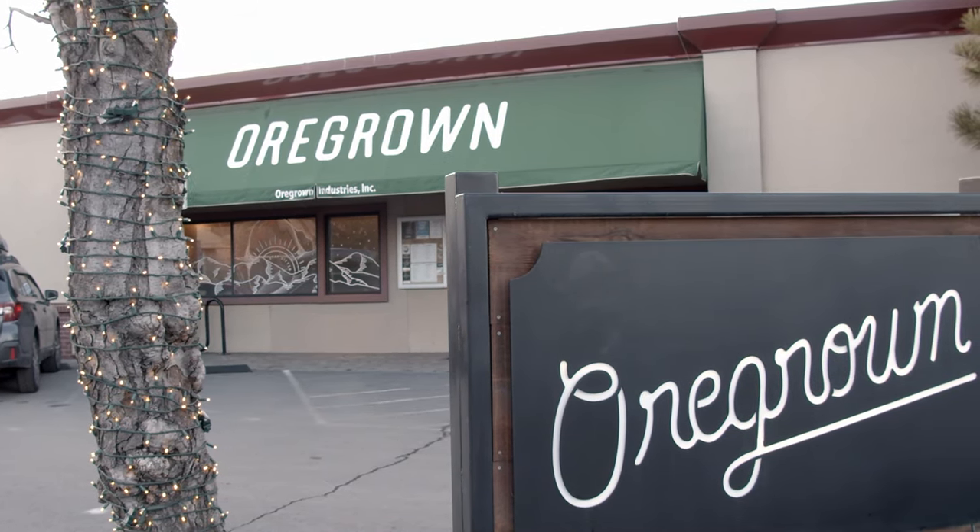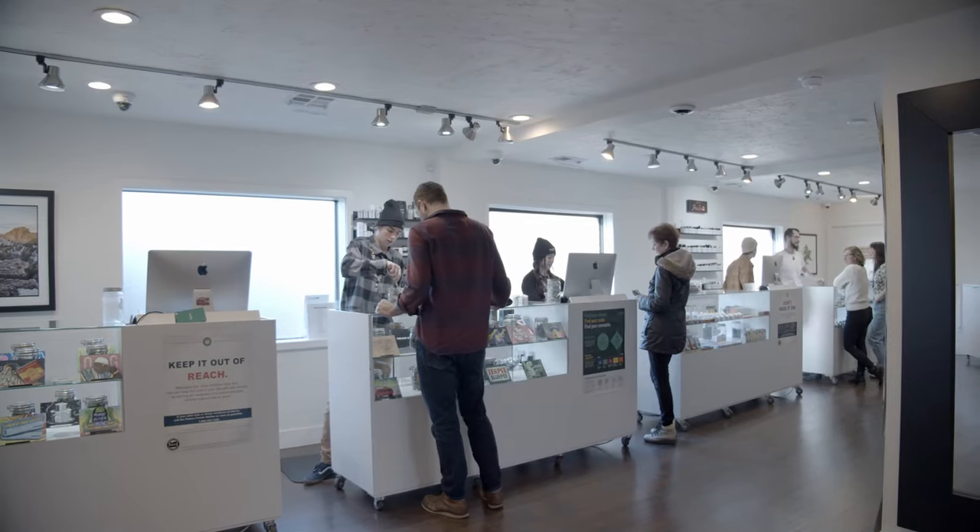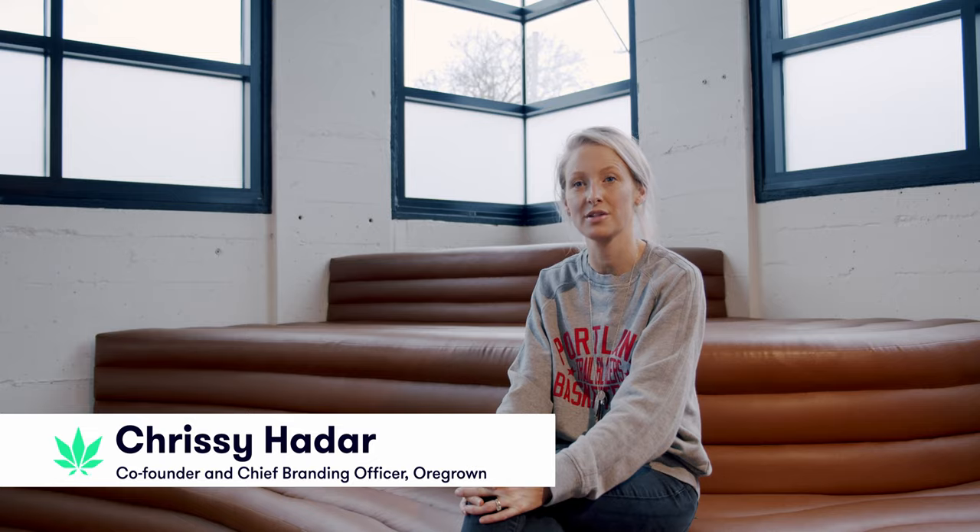Initially we were just looking to grow, and then we decided to open a dispensary in Bend, Oregon, which has been open now for five years and is one of the top dispensaries in Central Oregon five years in a row.